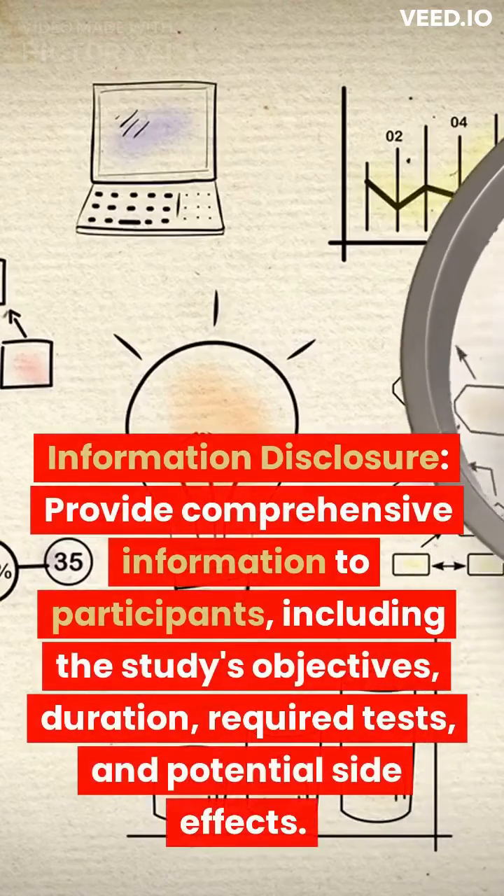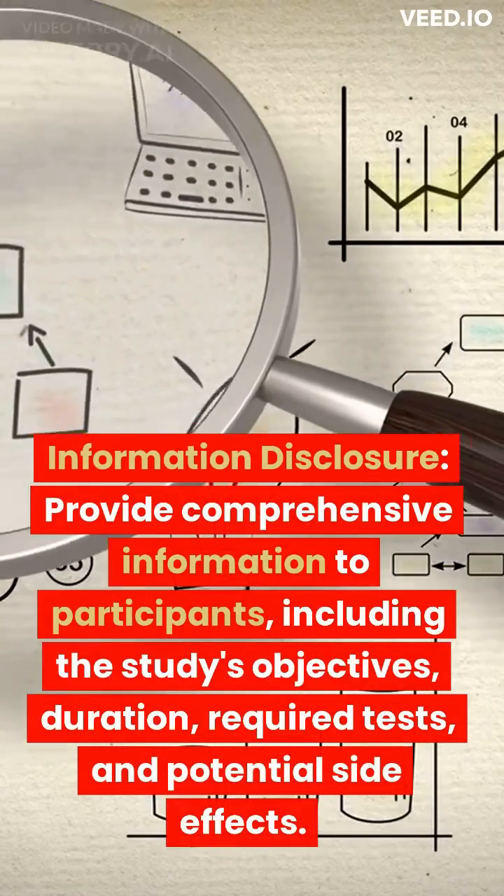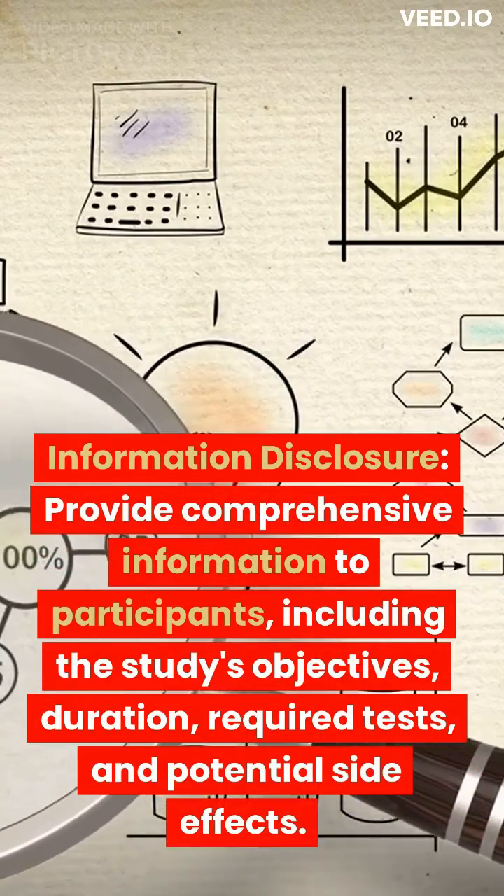Information disclosure. Provide comprehensive information to participants, including the study's objectives, duration, required tests, and potential side effects.